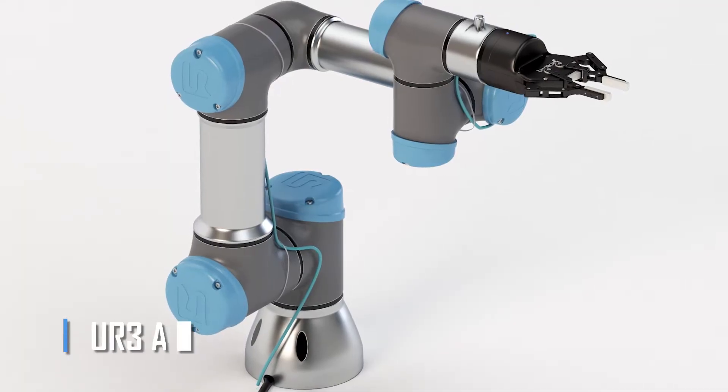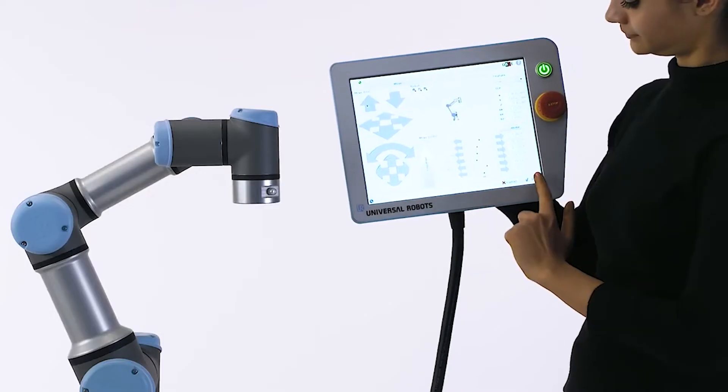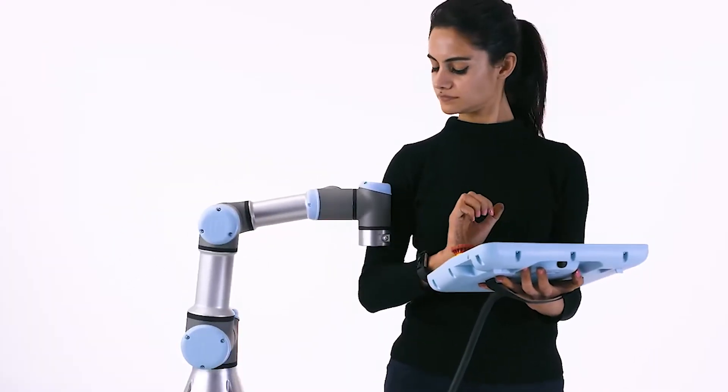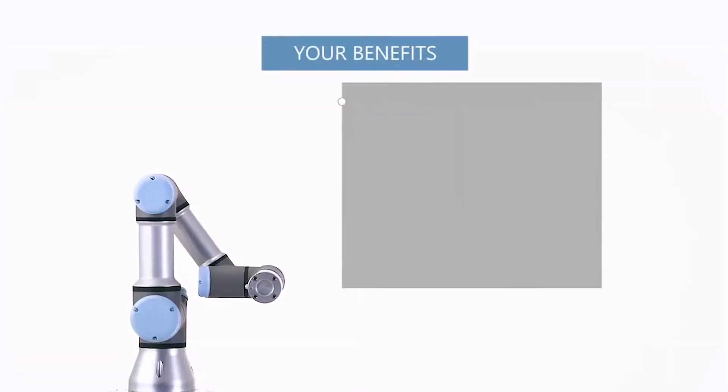UR3 Arm: UR3, a universal robot's developed automated equipment, can generate its own replacement parts on the run. The adorable and agile robot can perform a wide range of jobs, including gluing, painting, soldering, and grasping.